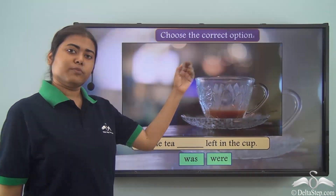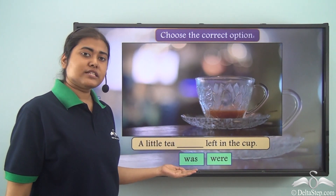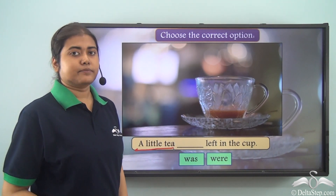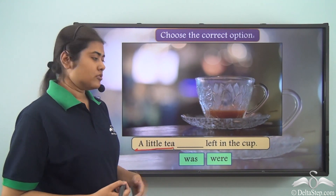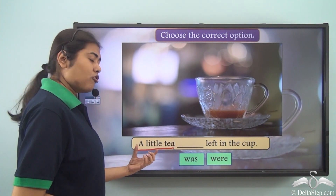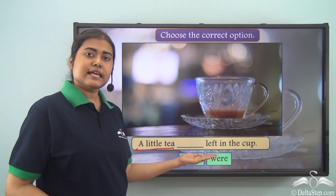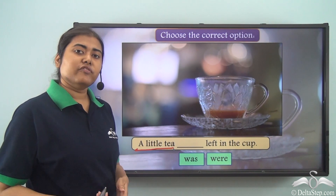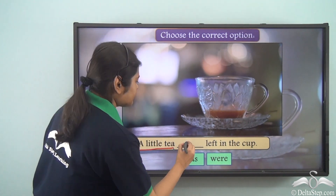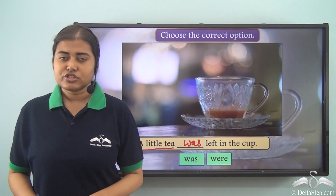Choose the correct option. 'A little tea ___ left in the cup.' The options are 'was' or 'were.' The subject is 'a little tea.' Tea is an uncountable noun, so we cannot use a plural verb after it. Note that 'a little' is a quantifier before 'tea,' but that does not change the verb. Uncountable nouns always take a singular verb no matter what quantity is mentioned before them.